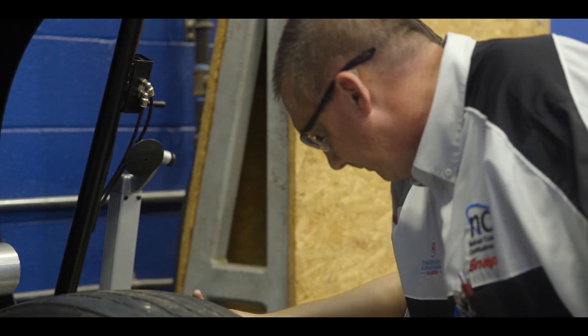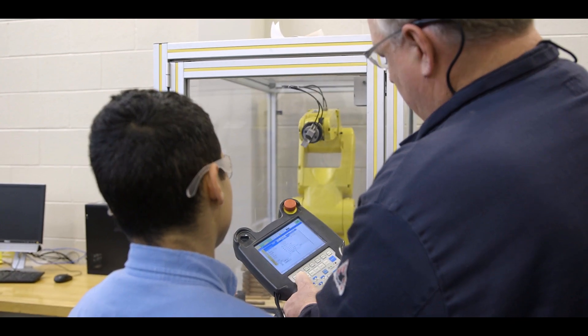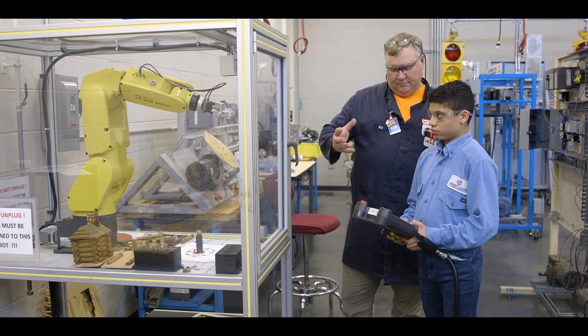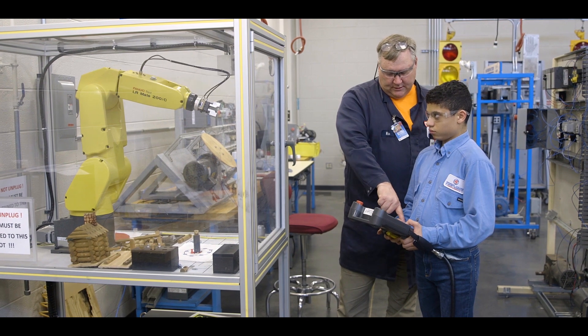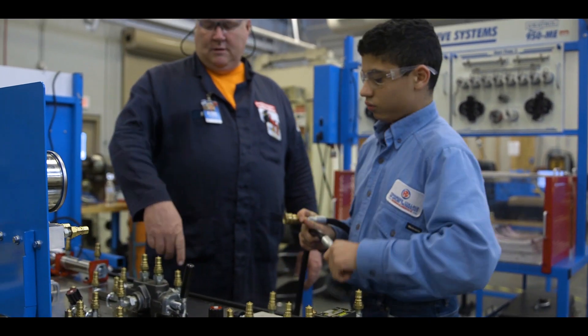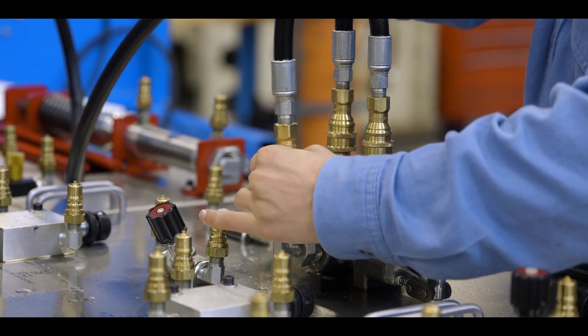Throughout their time at the Early Technical College, students will have the opportunity to earn up to two certifications that will showcase their mastery of hands-on skills and industry-specific standards. These certifications will position students at the forefront of readiness to continue their post-secondary studies or to enter the world of work.